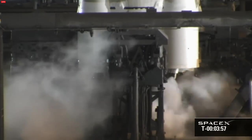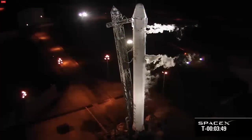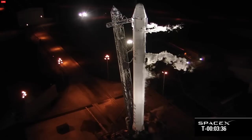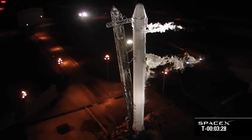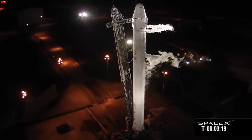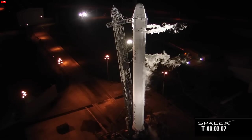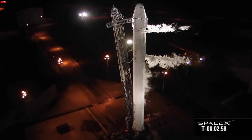T-minus four minutes. Start of stage two TVC wiggles. Ground FTS system is setting up. FTS is on internal power. It's good. Stage 2 TVC motion complete. Prevalves are coming closed. FTS is armed. Locks load is ending nominally.